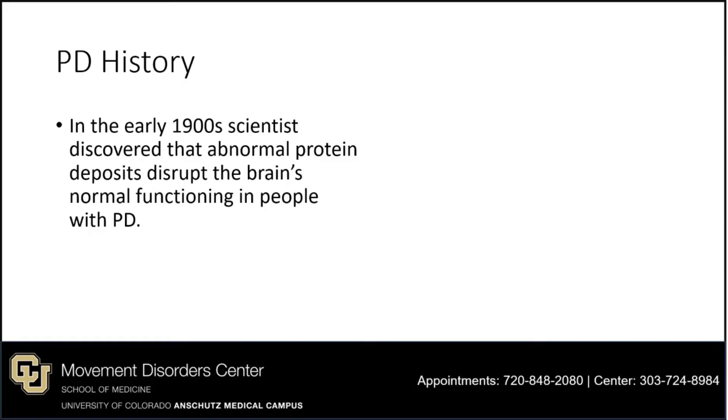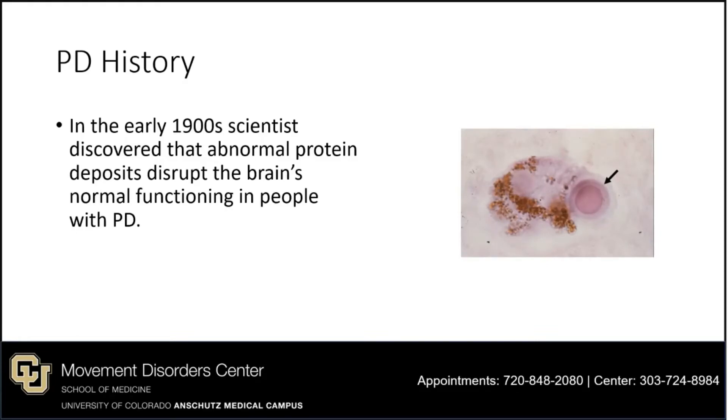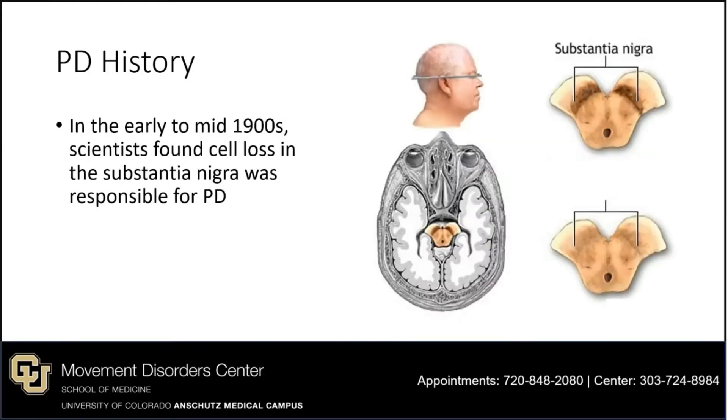In the early 1900s, scientists discovered that abnormal protein deposits disrupt the brain's normal functioning in people with PD and some other neurodegenerative diseases. What they ultimately found was the Lewy body — that pink circle with an arrow pointing to it. A Lewy body is made up of clusters of alpha-synuclein, a protein that when mutated, clusters abnormally. Scientists also found that cell loss in the substantia nigra was responsible for Parkinson's disease. The dark line representing the substantia nigra is missing in Parkinson's disease due to that cell loss.